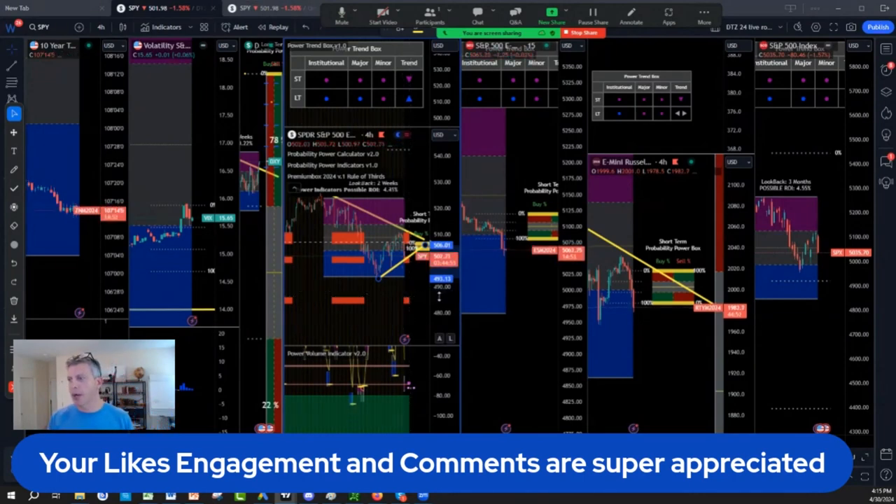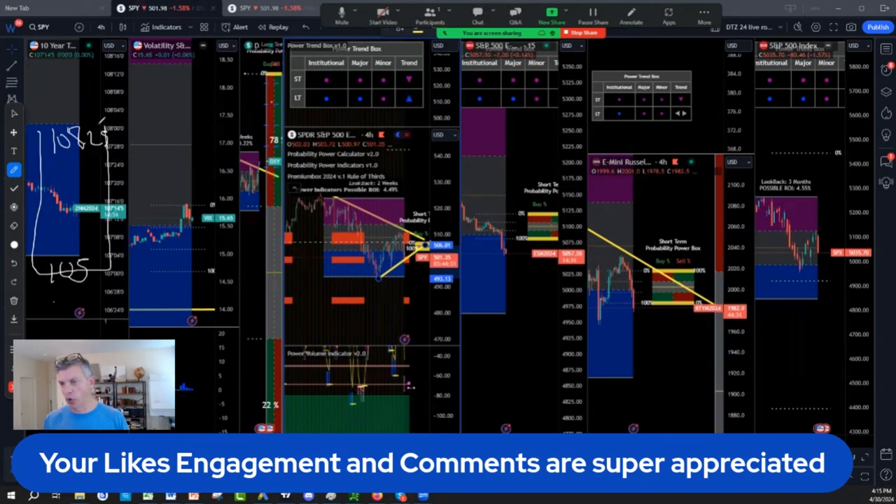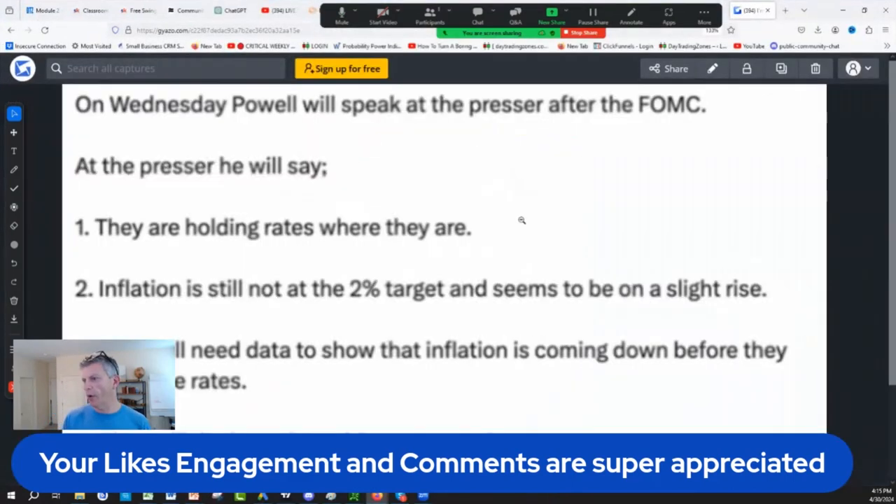If it breaks, then we go. So watch SPY very carefully. Also, don't forget we have an all-time low around 105 on the bonds and a right shoulder around 108.25. The bonds are stuck on blue — usually it's buy on blue, sell on purple. We need to be very careful because Japan holds a lot of our bonds.